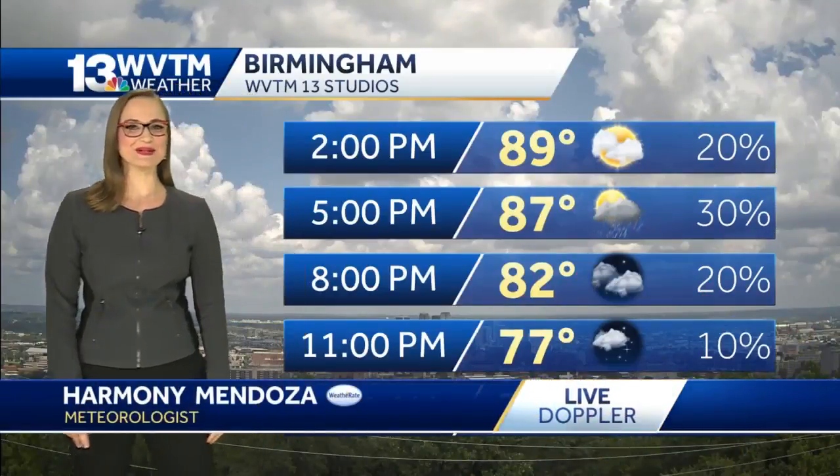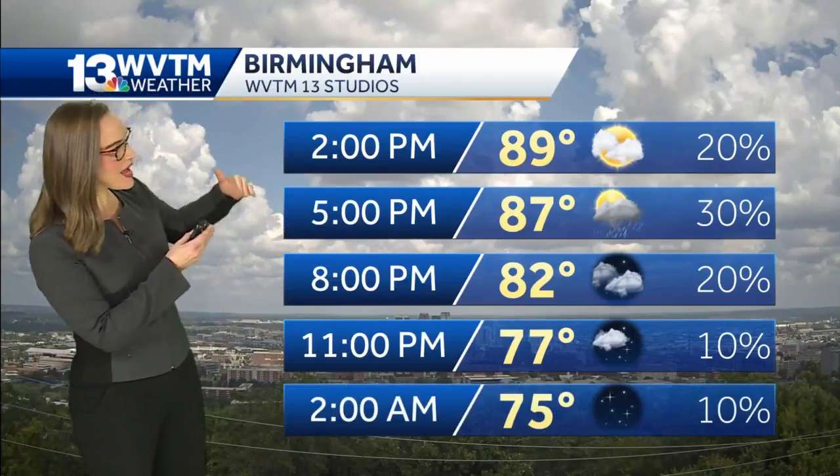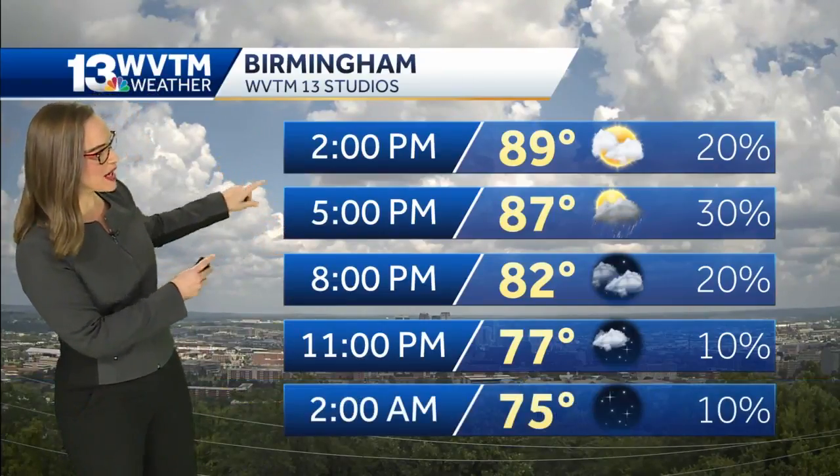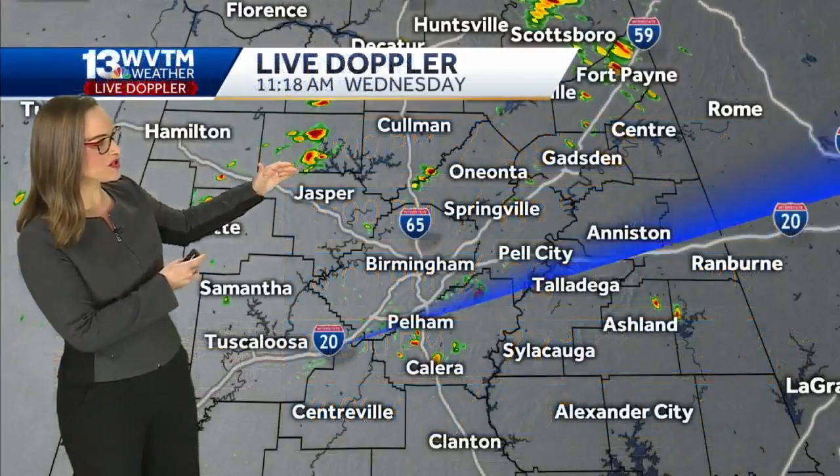Lots of clouds building, the heat is building too, and some of the skies are opening up with thundershowers — but not at the moment in Birmingham over downtown. Notice we do have that line expected in between about 2 and 5 for thunderstorms to develop.